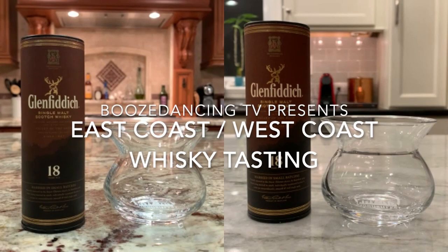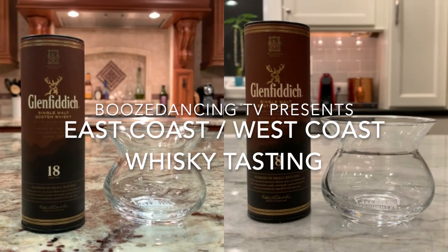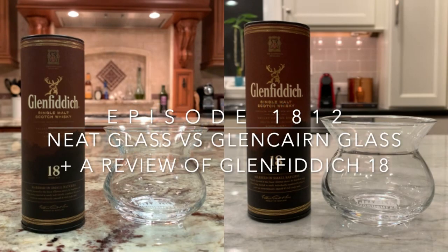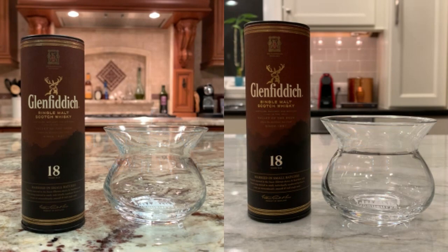Hello west coast, hello east coast. This is round two for this evening. We are looking at two little itty bitty bottles of Glenfiddich 18 single malt. I feel like a giant amongst this little bottle.